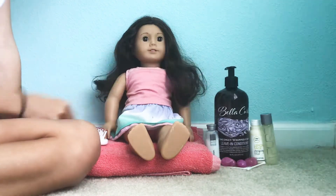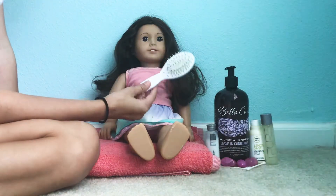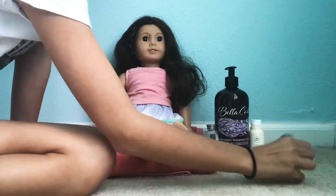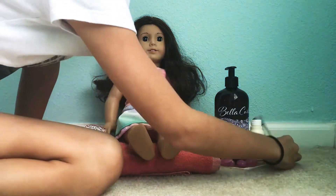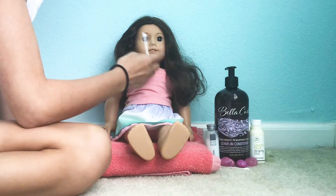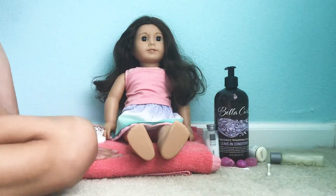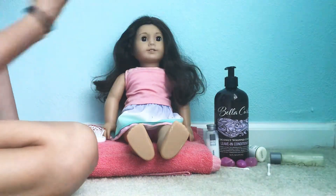For this we're going to be using a mini doll brush, some Bella Curl, some shampoos that I just randomly found, and some little accessories. And then I have a towel right here if anything gets out of control.